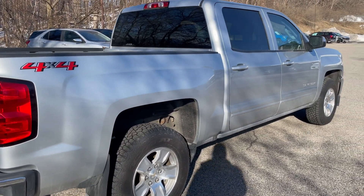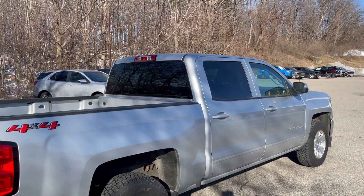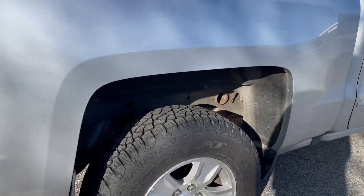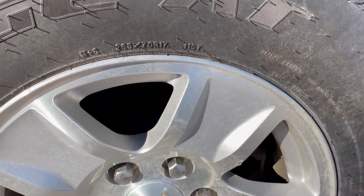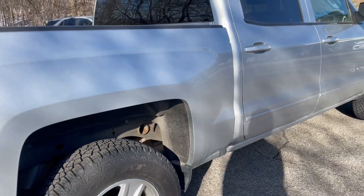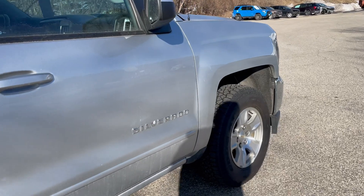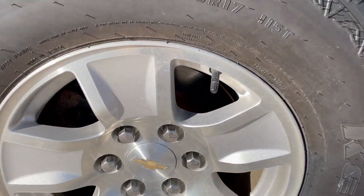Coming down the passenger side, you'll notice it's got deep-tinted rear glass — that's a nice feature on these trucks. There's another view of the tires, including the passenger side rear wheel and front passenger wheel. All looks nice and sharp.